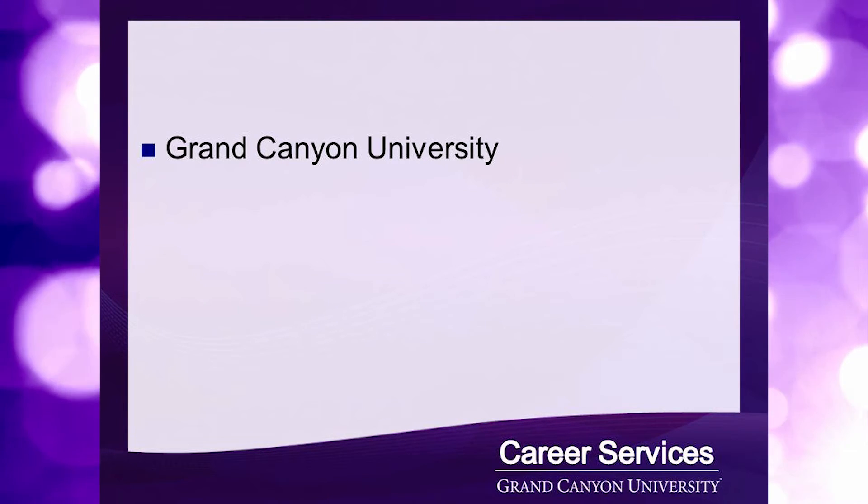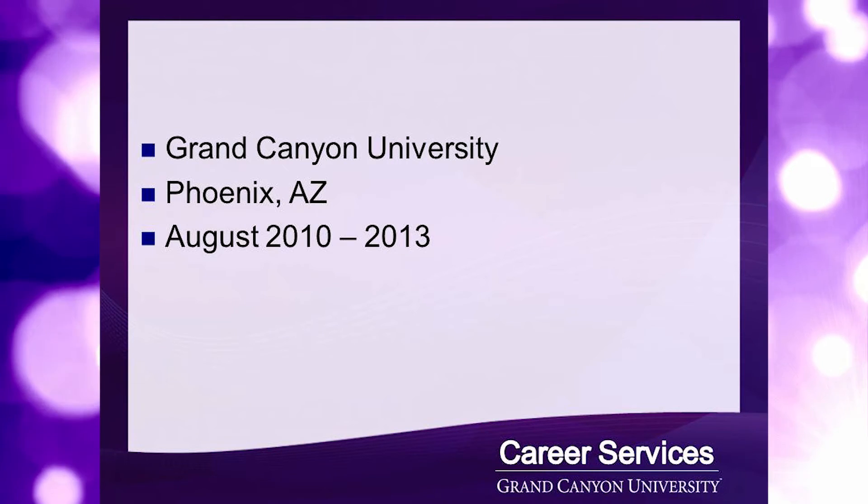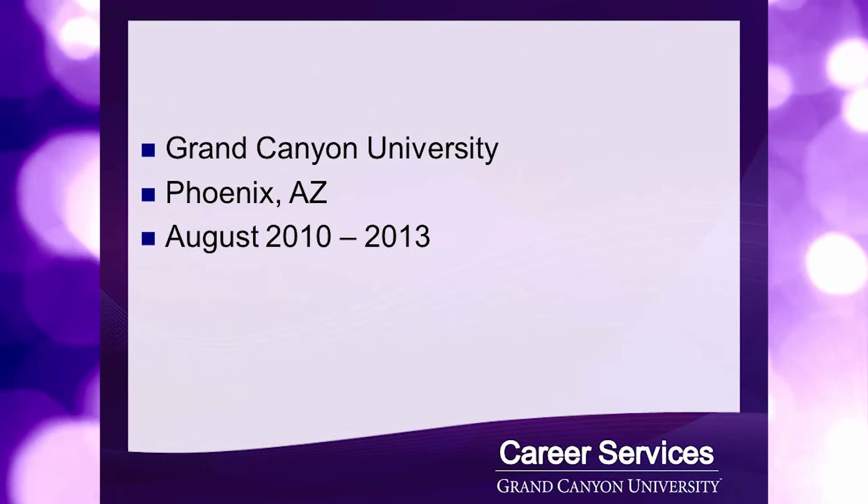Name of past employer, location — city and state only — dates of employment beginning and end, month and year only, and your title.